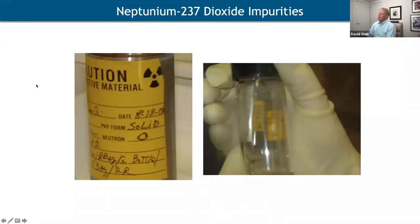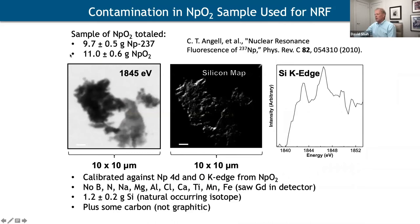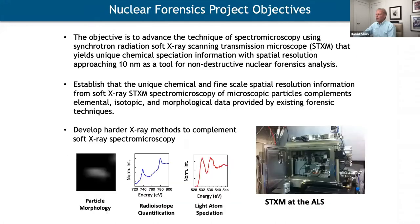After these fundamental studies, we became interested in applying STXM to real-world problems. We helped someone from our nuclear sciences division do an experiment using archived neptunium dioxide for nuclear resonant fluorescence. They came back saying it wasn't pure NpO₂. Rather than doing nuclear counting, we took particles and analyzed them in STXM — we could see an impurity, which turned out to be silicon. This was a nice way to use STXM as an analytical tool for the first time, giving us the idea to do more.